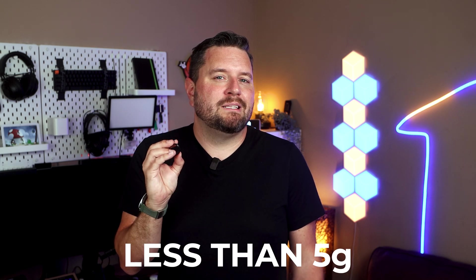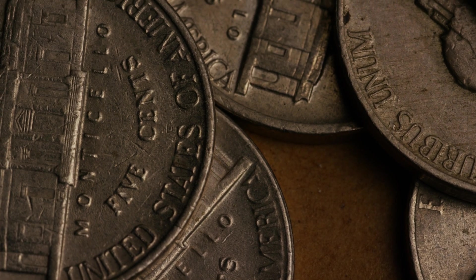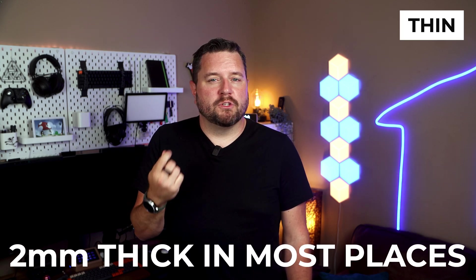This durability doesn't really come at much of an increase in weight. The ring itself weighs less than 5 grams, which is about the same as a sheet of paper or even a nickel. So once you get used to it on your hand, you almost stop noticing it's there. It's also only 2mm thick in most places, so if you have larger hands, it just looks like a normal ring.